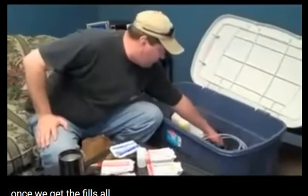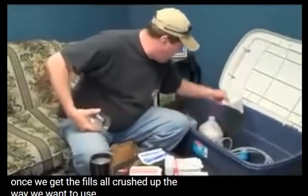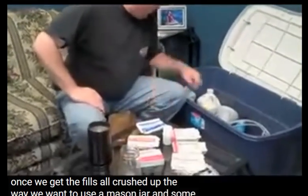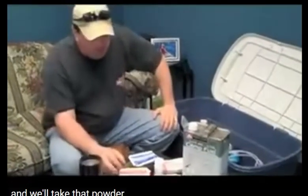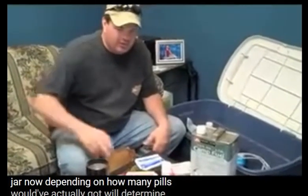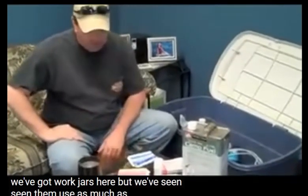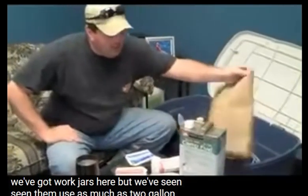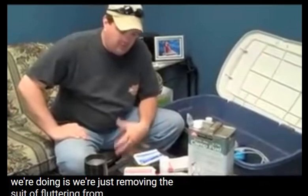Once we get the pills all crushed up the way we want them, we'll use a mason jar and some Coleman fuel. We'll take that powder and put it in a jar. Depending on how many pills we've got, we'll determine the size of the mason jar — we've got quart jars here, but we've seen them use as much as a two-gallon pickle jar.